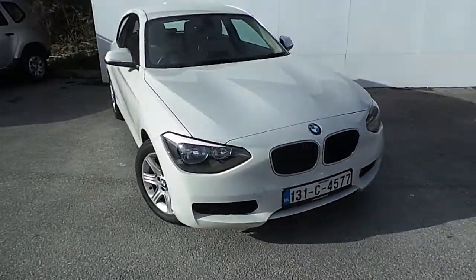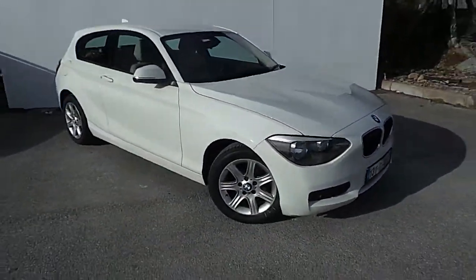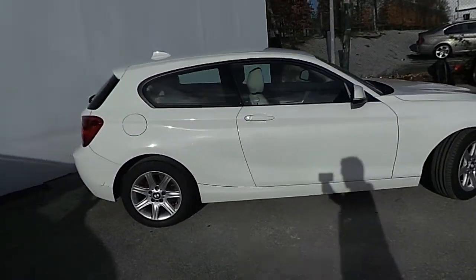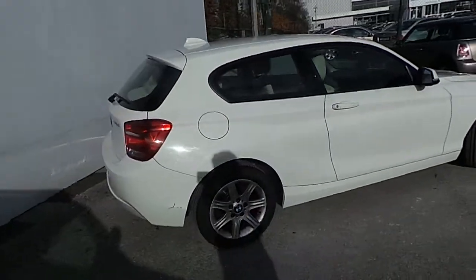I'm at Eric Carey's BMW in Eastgate Business Park in Little Island, Cork. Here we have our premium selection 2013 BMW 116D 3 door hatch. This is finished in Alpine white. This car has a full BMW service history.